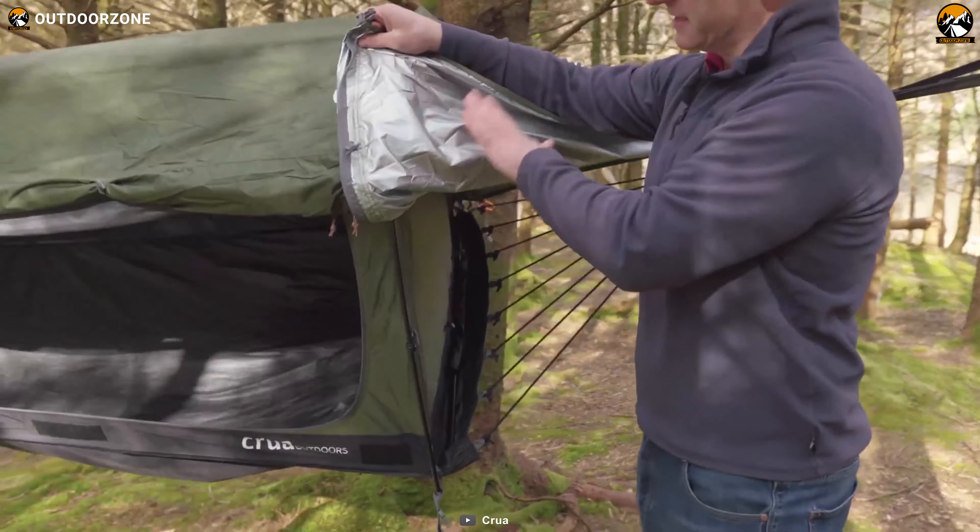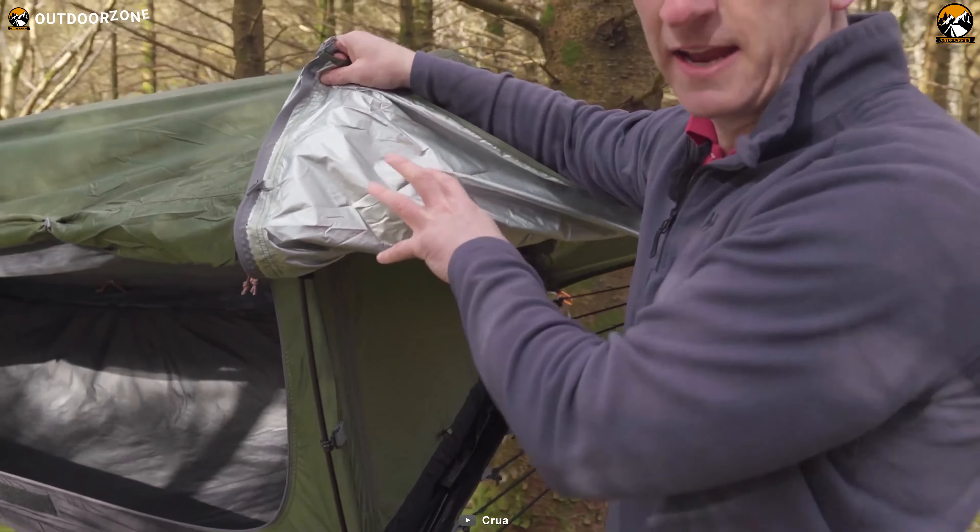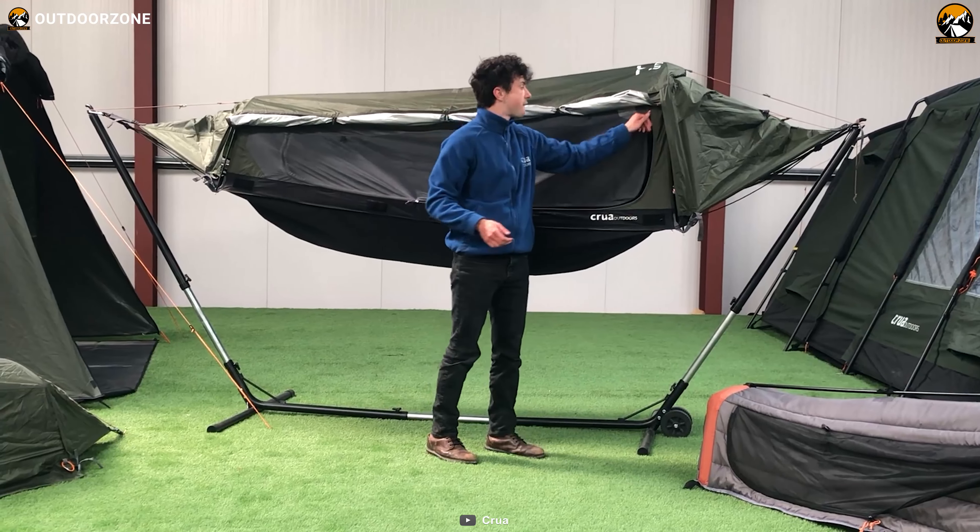Crua Hybrid is a groundbreaking camping gear that combines the best of both worlds when it comes to camping and sleeping arrangements. With its innovative hybrid design, the Crua Hybrid can be easily converted from a ground tent to a hammock and vice versa, giving you the versatility and flexibility you need for a comfortable camping experience. It's made with high-quality ripstop polyester to ensure durability and longevity, making it perfect for solo camping trips or backpacking adventures. It features a rainfly and insect mesh to protect you from the elements and pesky bugs.